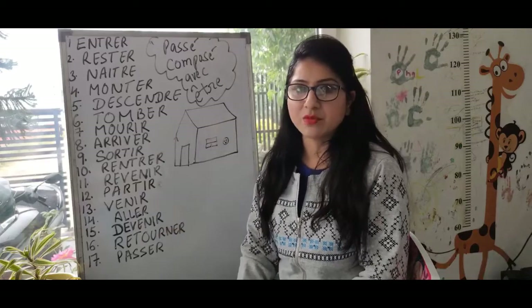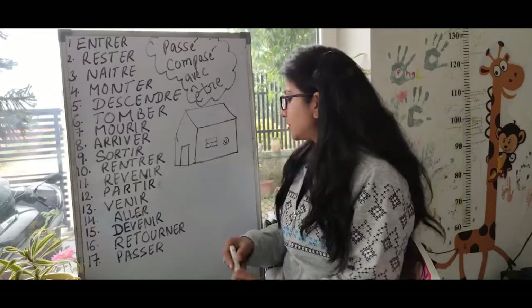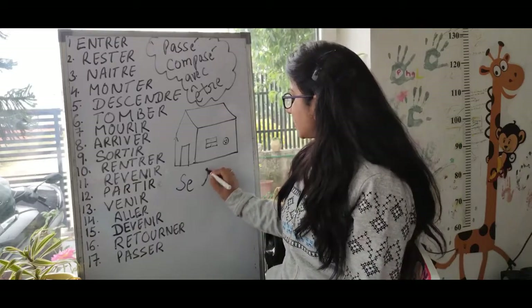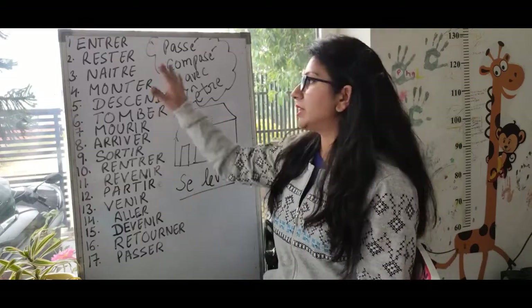With these 17 verbs, we use être as a helping verb, and with the rest of the verbs we use avoir. And again, with pronominal verbs — pronominal verbs are verbs which start with 'se' or 's'', like 'se laver' meaning to wash oneself — we also use être as a helping verb.